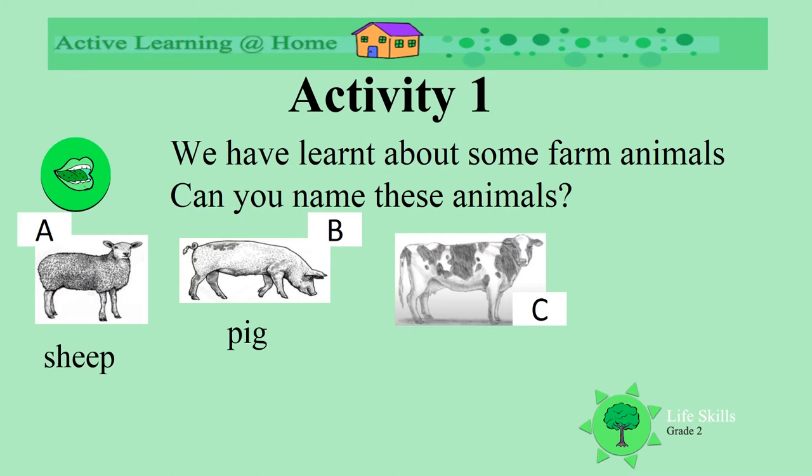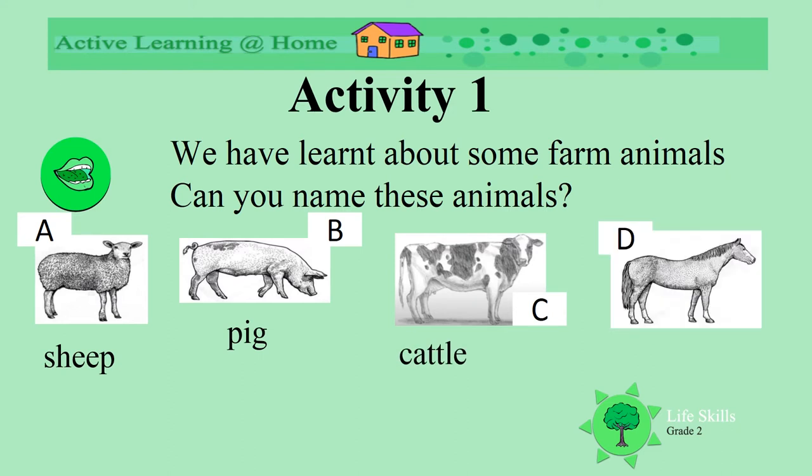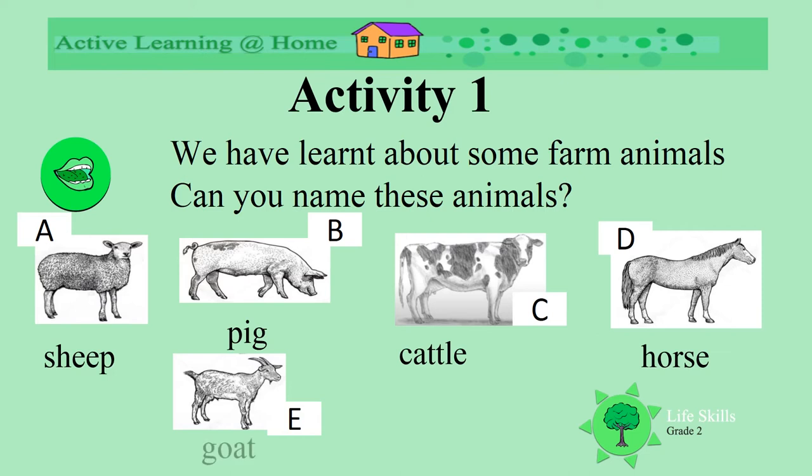Moo says this one. Can you remember? Cattle, that's right. And this one? A horse. What about this one? Yes, it's a goat. Well done.